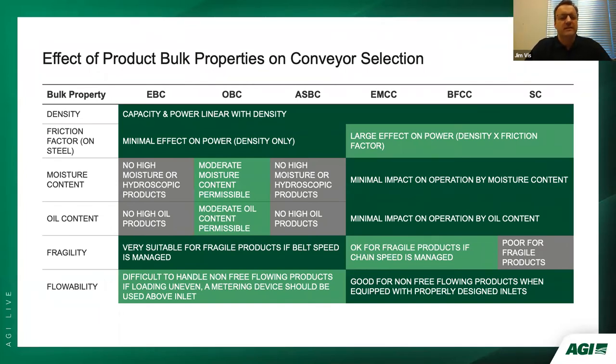This table shows the effect of product bulk properties on conveyor selection. Density affects capacity and power in a linear fashion across all conveyor types. The friction factor of product sliding on steel has minimal effect on belt conveyors — enclosed, open, and air-supported — because the product is carried by the belt, not sliding on the pan. However, it has a large effect on power for on-mass chain conveyors, bulk flow chain conveyors, and screw conveyors, specifically as a function of density times friction factor.